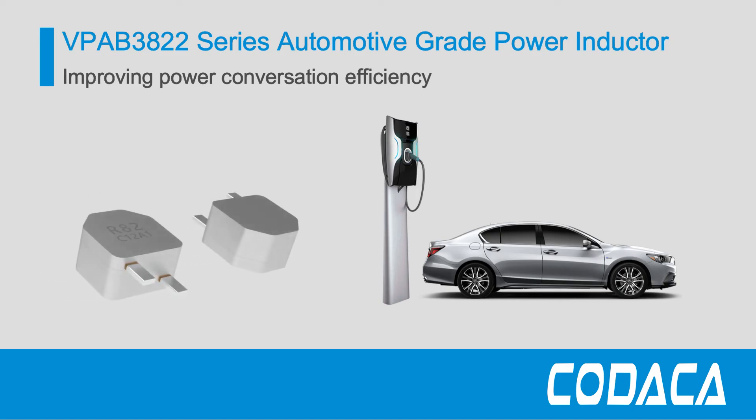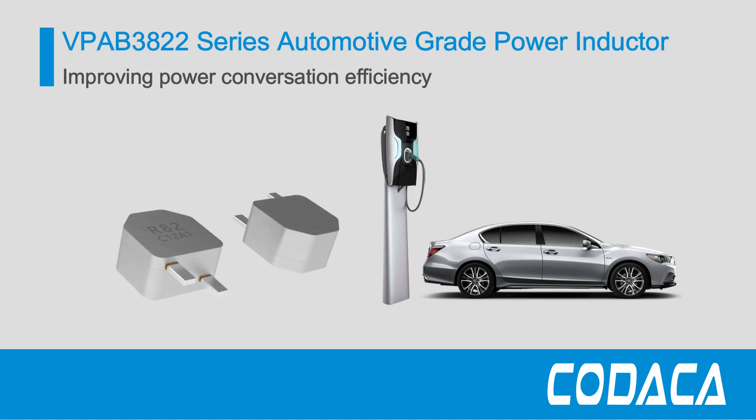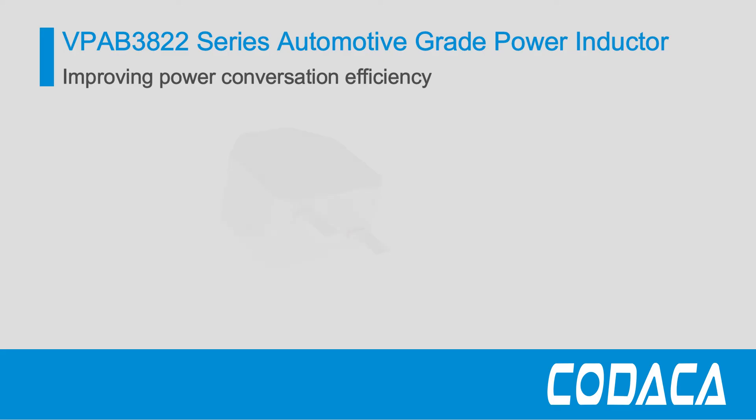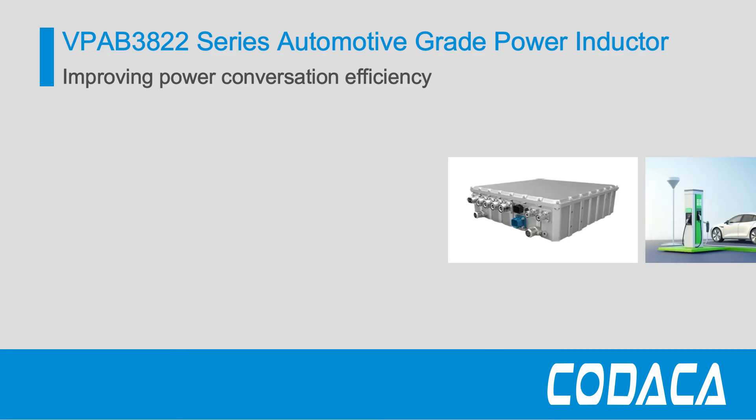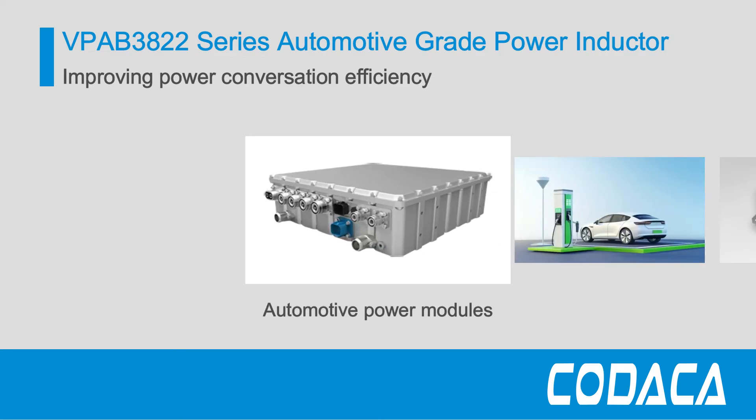They reflect Kodaka's commitment to meeting the evolving needs of the automotive industry. With the rise of electric and hybrid vehicles, the demand for components that can handle high currents and operate efficiently in compact spaces is more critical than ever.